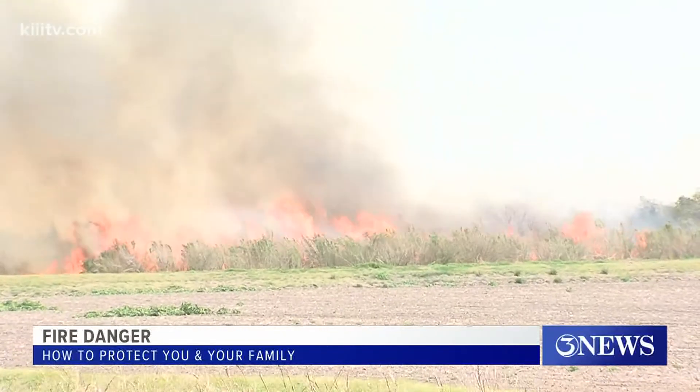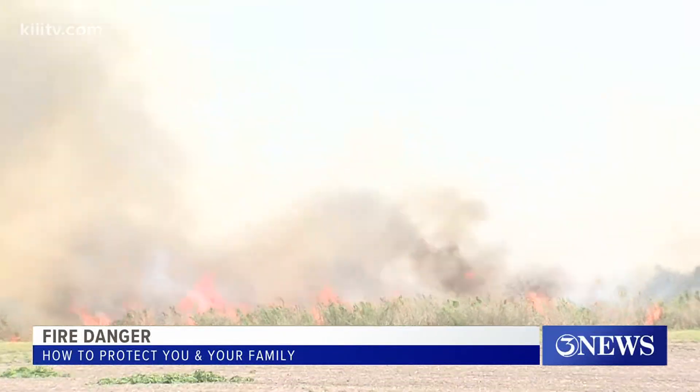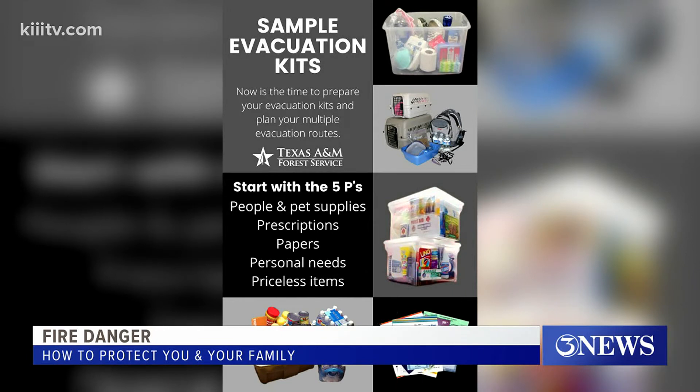Gonzalez says it's important to stay wildfire aware and plan ahead. Evacuation kits can help save time when you have to grab and go — food, water, medicines, pet supplies, personal supplies, anything that you need for the next 72 hours.